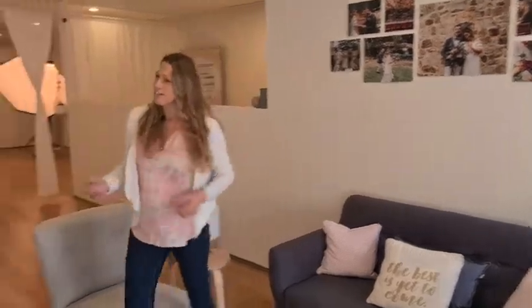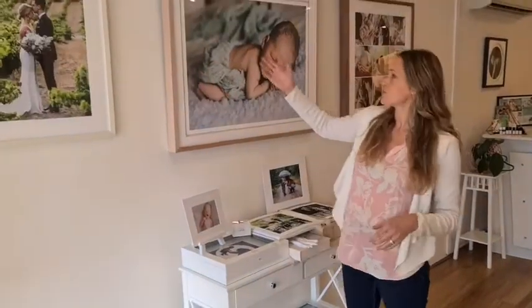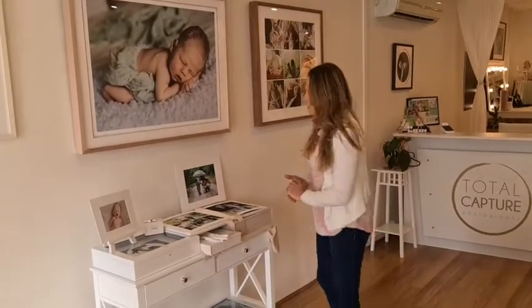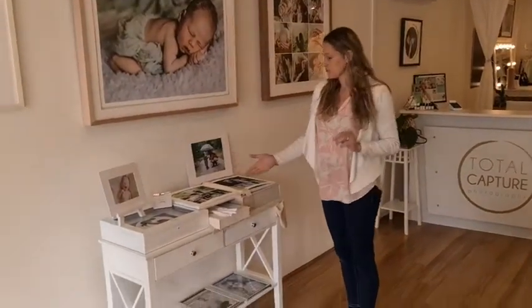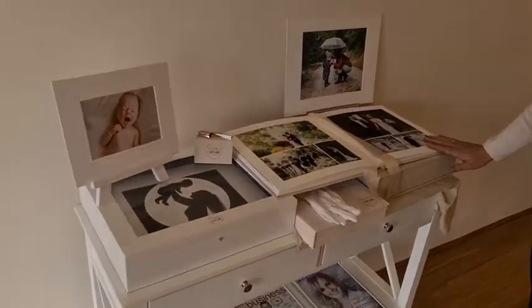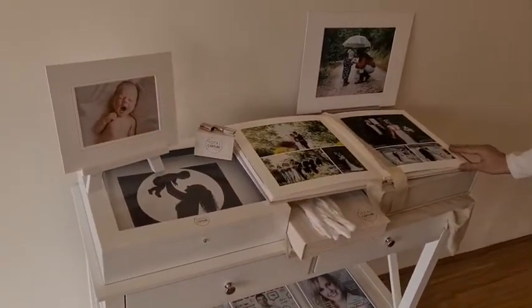Over here you'll see our beautiful samples. We do weddings, we do families, we do branding for all sorts of businesses alike. We've got some beautiful professionally designed products. We love printing and framing and doing beautiful albums for our clients.